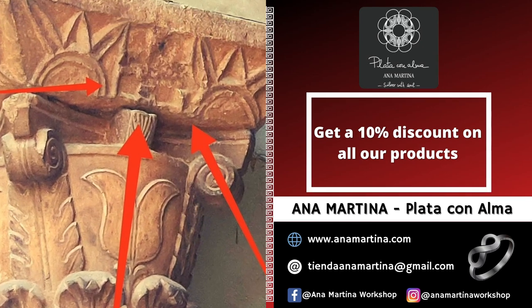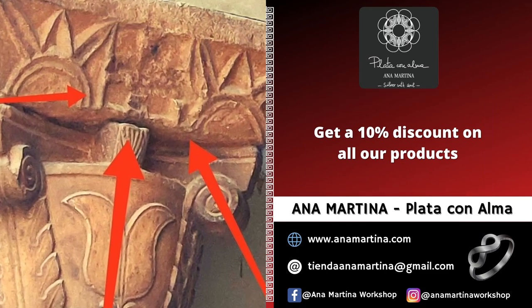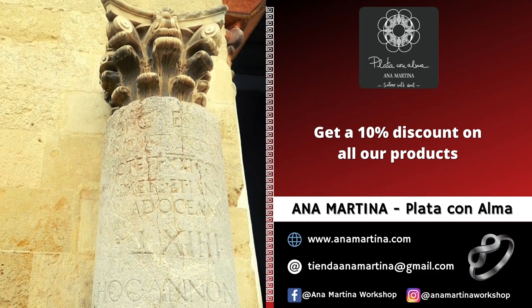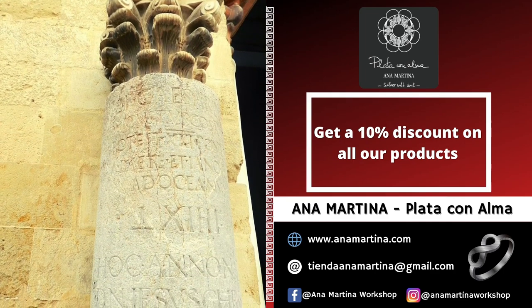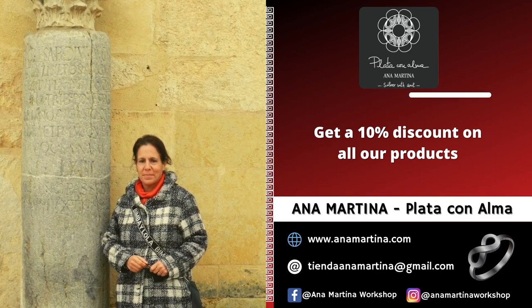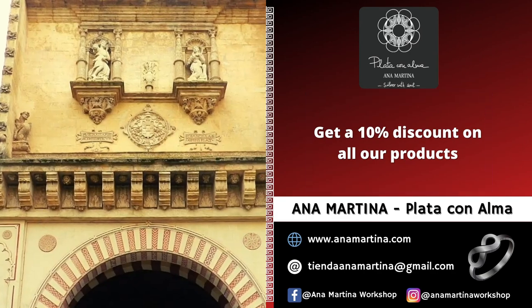We observe on the Visigoth capitals the space left by crosses which were wiped out by Muslims when building the mosque in the 8th century, reusing Roman and Visigoth columns. The two columns with Latin inscriptions that appear on both sides of the external part of the first arch are miliary columns from the Roman age, that surfaced in 1533 when the foundations of the Cathedral Cross were excavated.